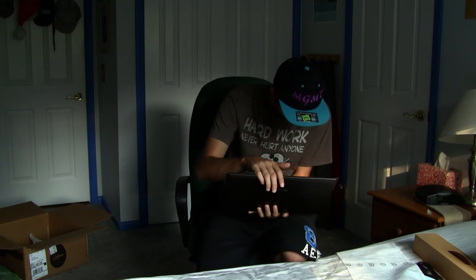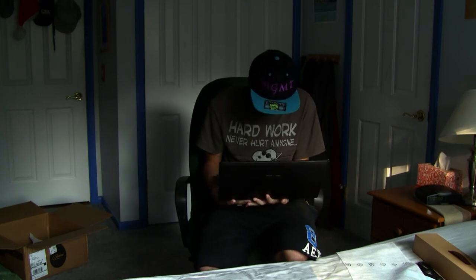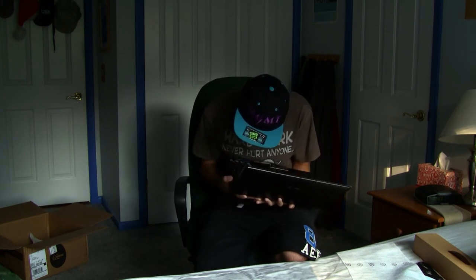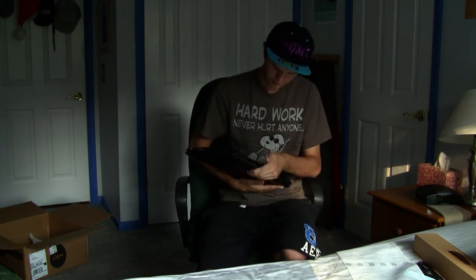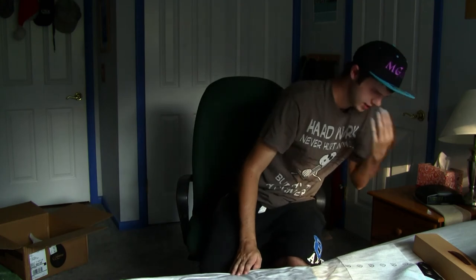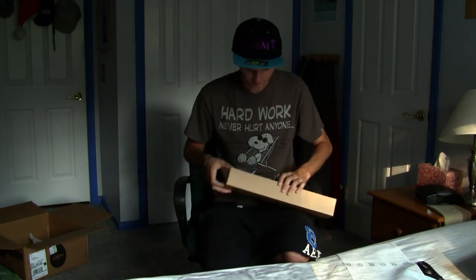Wow, holy crap. This keyboard is even better than my little shitty HP. Got all the essentials here. Power button right here. It's much lighter too — I can tell. The battery is smaller than my other one. Look how cool it looks. Probably can't see it, but I think it looks cool.